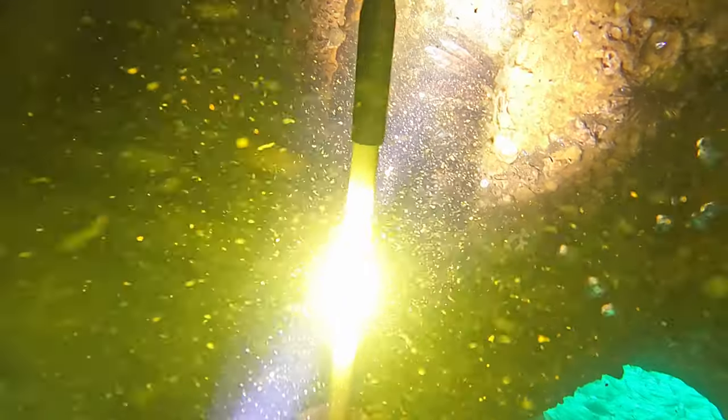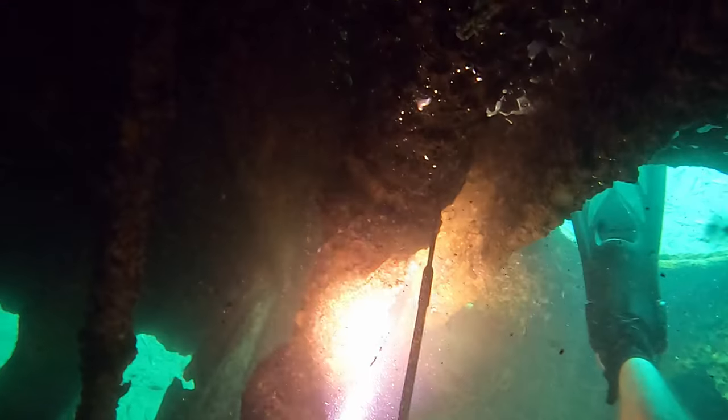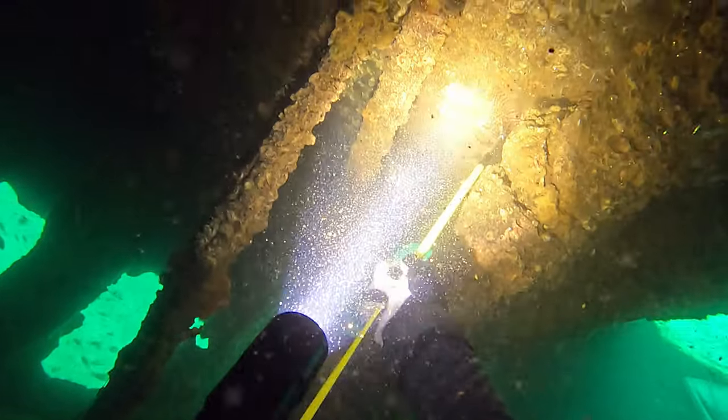The ones that we did find, they're tucked away pretty good — they've been hunted a little bit. This guy was up under some piping; I had to get on my back with my feet up in the air. He kept going back and forth and I played this game with this guy for about five minutes, but eventually I won. Now I just got to make my way out.